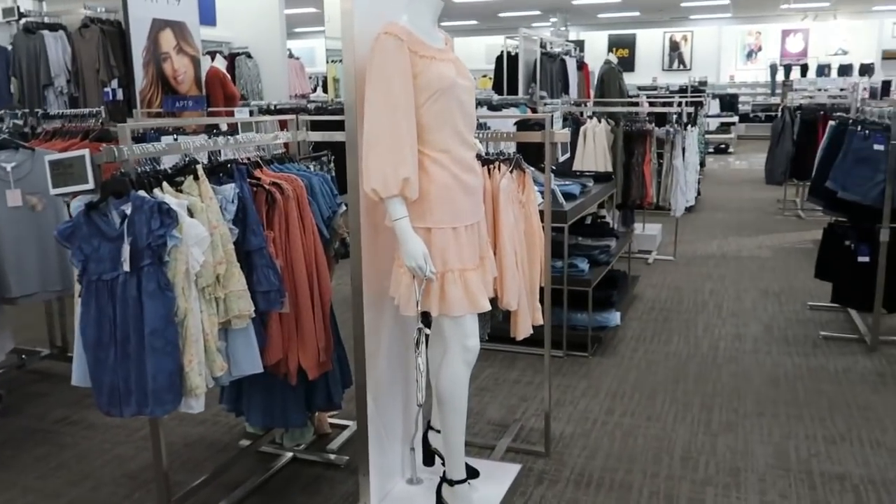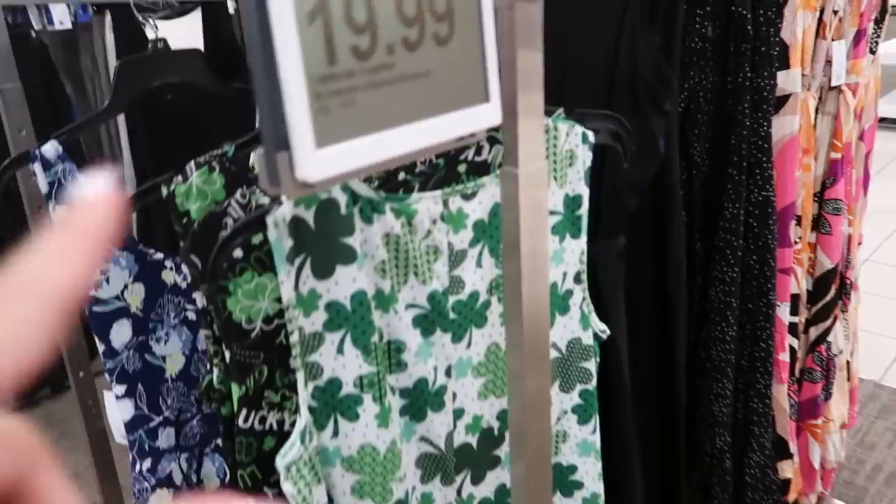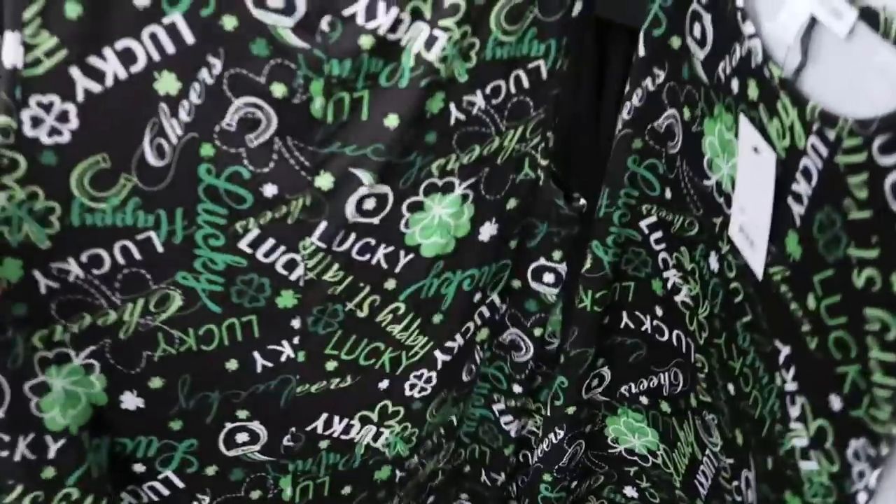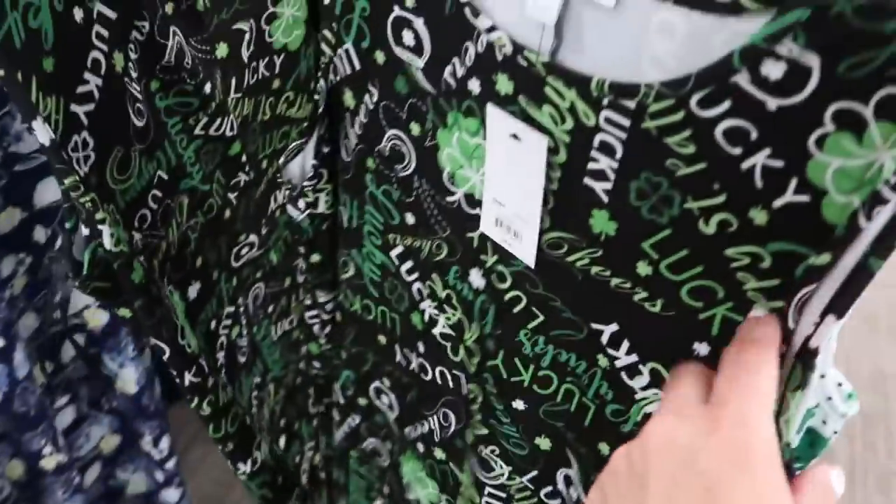They also have that orange outfit on the model. The Saint Patrick's Day dresses are $19.99 — there's a black one and one with shamrocks.